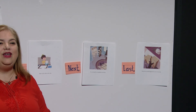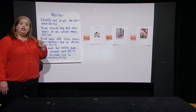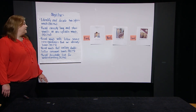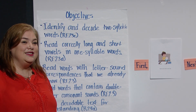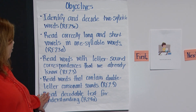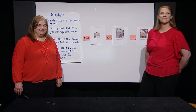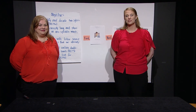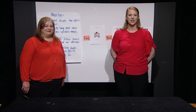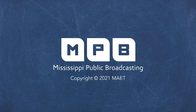Great job with everything we've done today. Let's review all that we learned: we identified and decoded two-syllable words, read correctly long and short vowel one-syllable words, read words with letter-sound correspondences we already knew, read words that contained double-letter consonant sounds, and read decodable text for understanding. Thank you, Ms. Courtney, and thank you boys and girls for your participation. All rights and credits for today's lesson belong to Core Knowledge Language Arts. Bye!